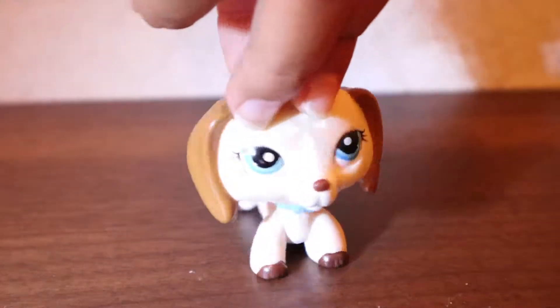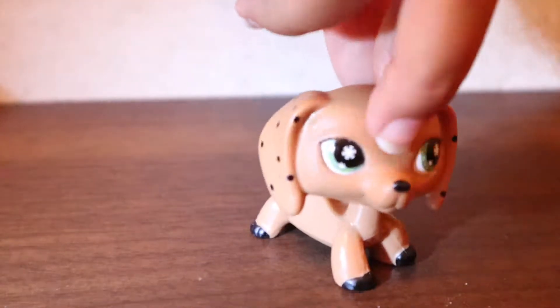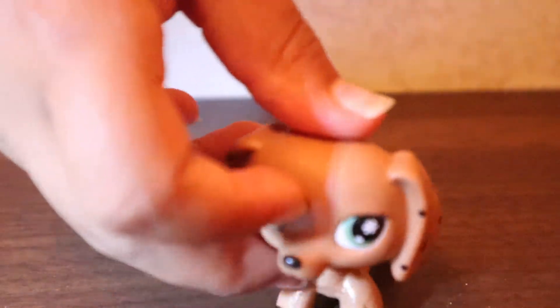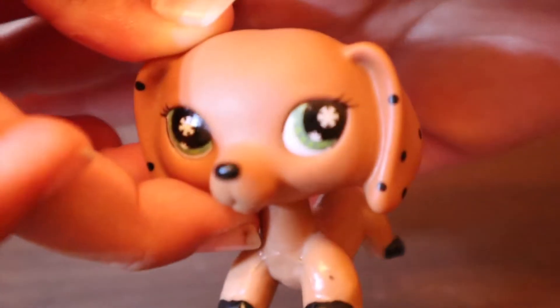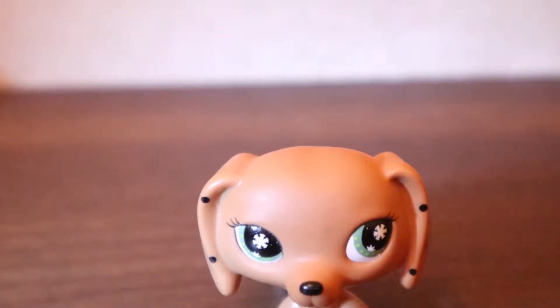I love this one. I named that one Rose. This one I named Winter — because look at these eyes, they have snowflakes! That's why I named her Winter.